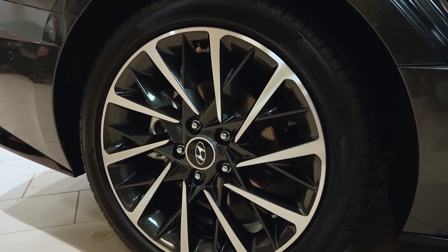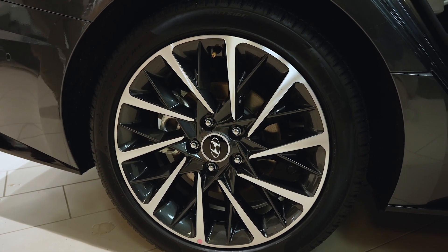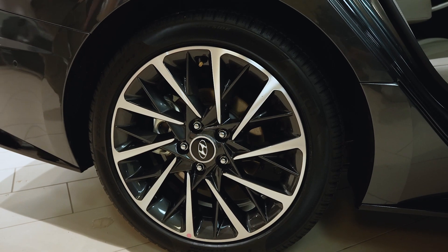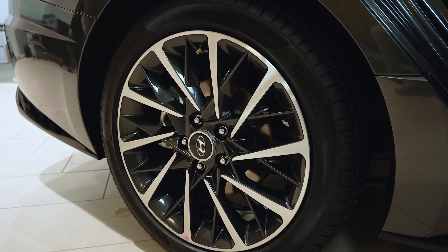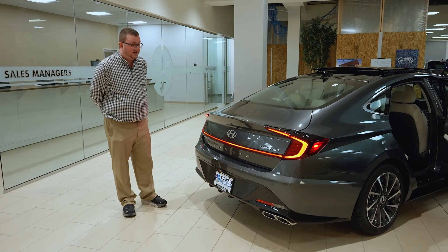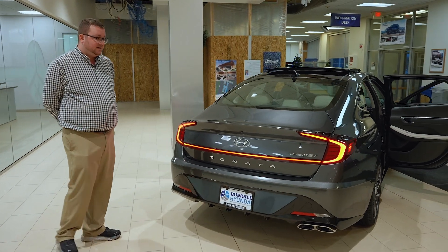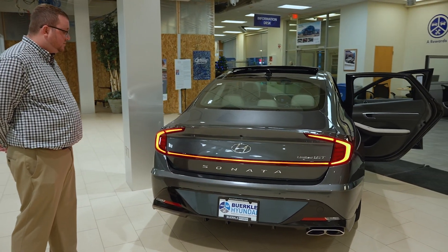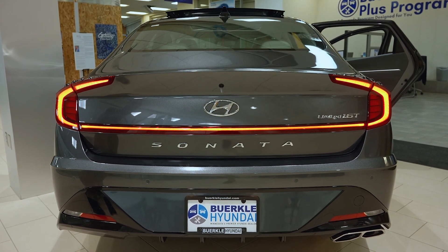This limited trim level Sonata features 18-inch wheels. However, if you're looking for a sportier look in the N-line high-performance version, we have a 19-inch wheel, and we can go as small as 16-inch as well. The Sonata's sporty styling extends to the rear of the vehicle with a built-in lip spoiler, smoky LED accents, a dual exhaust, and black ground effects.